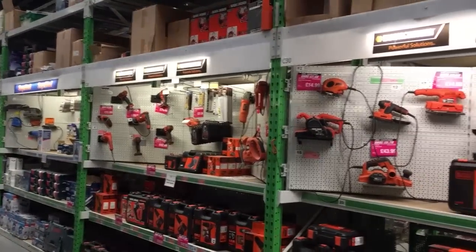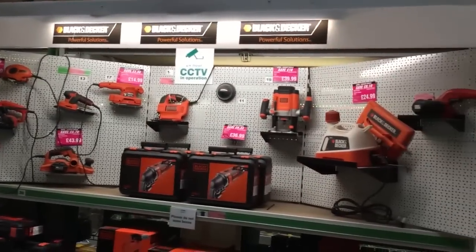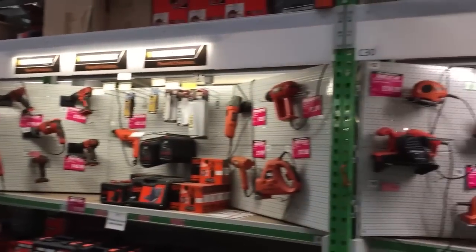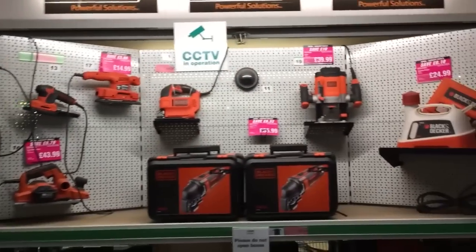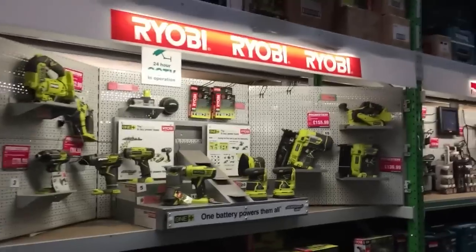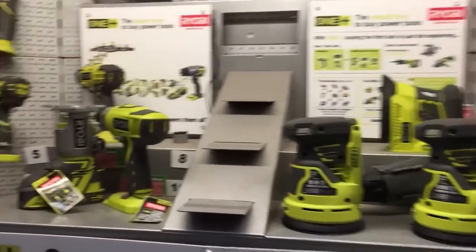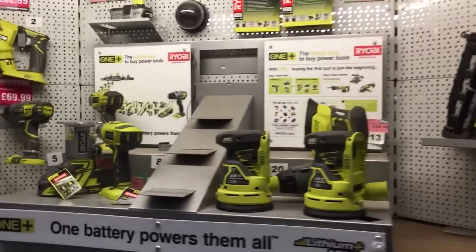We've got loads of stuff here - Black & Decker and SDS tube, power tools. Black & Decker are good, we've had a couple of Black & Decker drills. There's Ryobi - these are really good, we've had a couple of Ryobi drills. They're really good, they've got the added bonus that they have the same battery that fits each unit, so that's good.